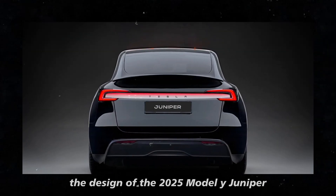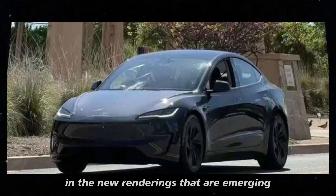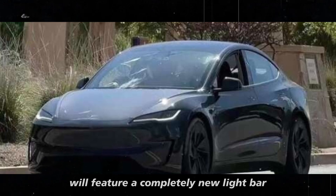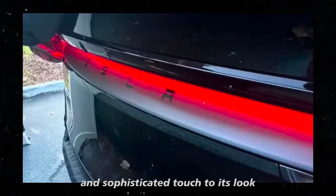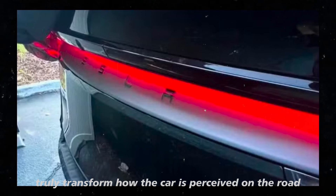The design of the 2025 Model Y Juniper is generating a lot of excitement, and the new renderings that are emerging only heighten the anticipation. The rear of the car will feature a completely new light bar, promising to add a more modern and sophisticated touch to its look. This isn't just an aesthetic change — it could truly transform how the car is perceived on the road.